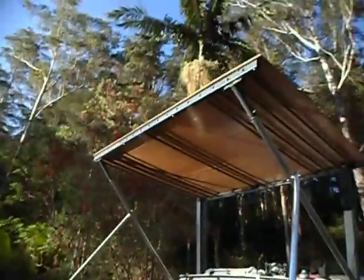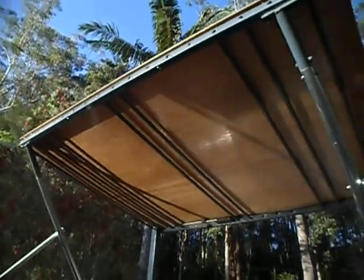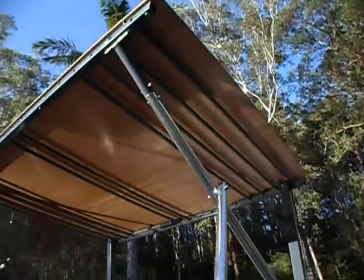Here is the final stage of the roof — at this stage anyway. It's gonna have a few more little add-ons as we go. It's quite nice, like the timber.